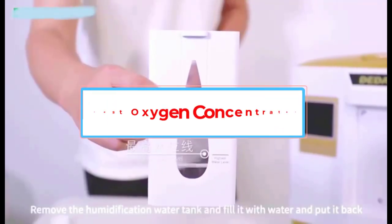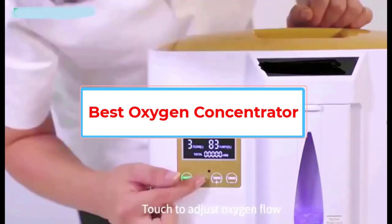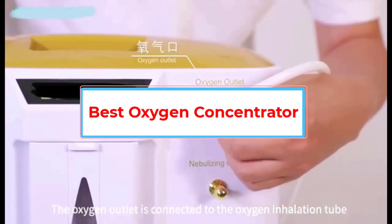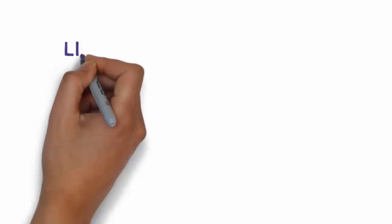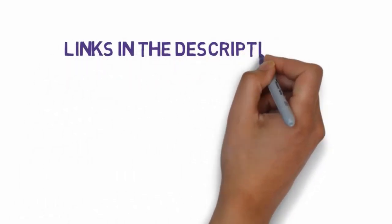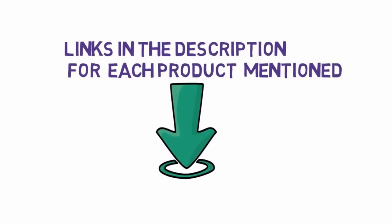Are you looking for the best oxygen concentrator? In this video we will look at five of the best oxygen concentrators on the market. Before we get started, we have included links in the description, so make sure you check those out to see which one is in your budget range.